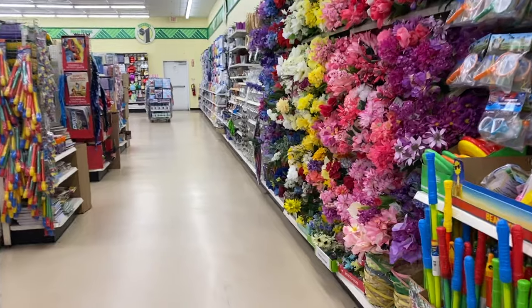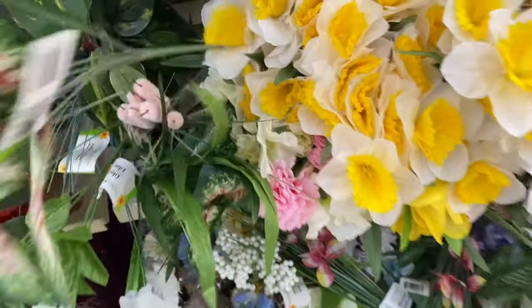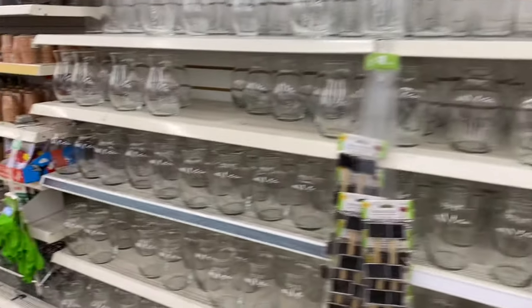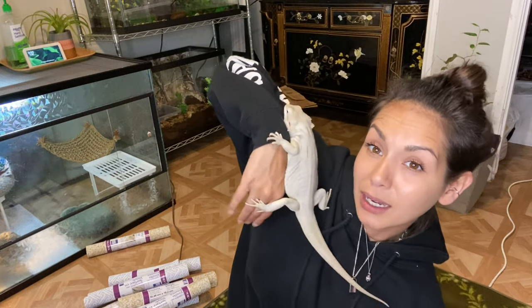Most of you probably already know this, but the Dollar Tree has amazing fake plants and flowers — I think these are beautiful. Not all of them look the best, but sometimes you can find some really amazing plants in there. Sometimes you do need to go to the reptile store for plastic plants because these can get moldy in some enclosures, but for leopard gecko enclosures and things that don't get misted that much, these are perfect for adding a little decoration.